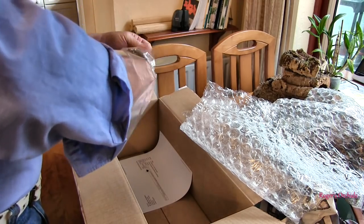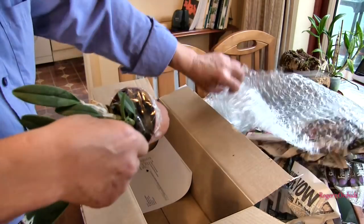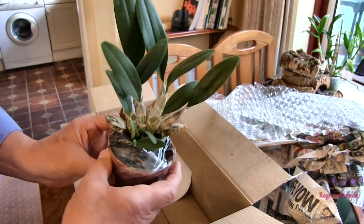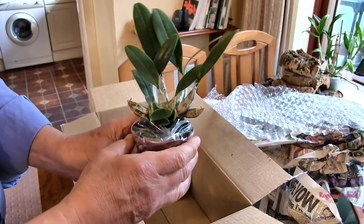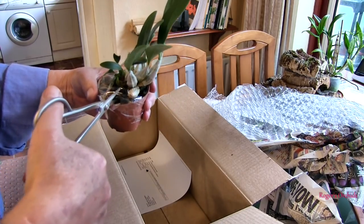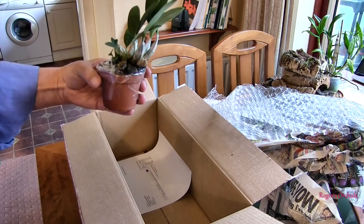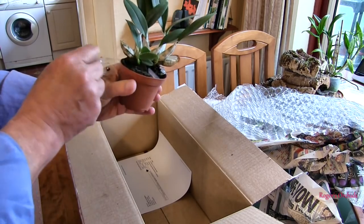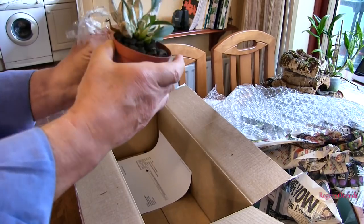Lift out gently. There we go. Dendrobium aggregatum — or I think it might be called Lindleyi or Lindii, or something like that. I've got a feeling it might have had a name change. But I know what I'm going to call it.